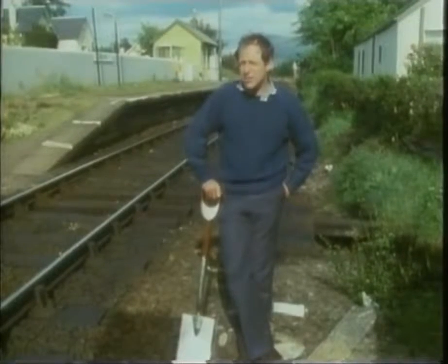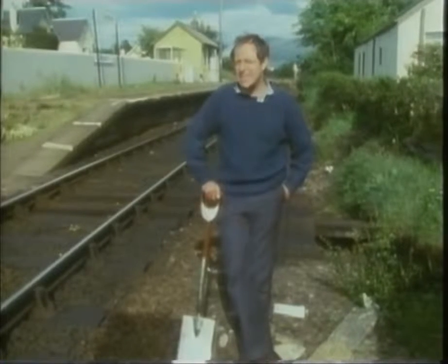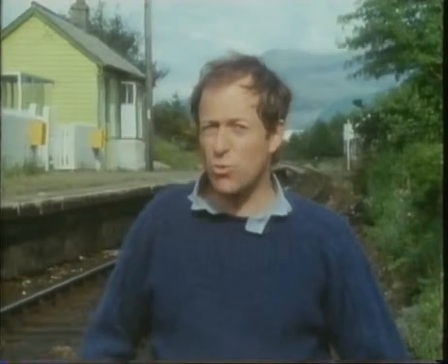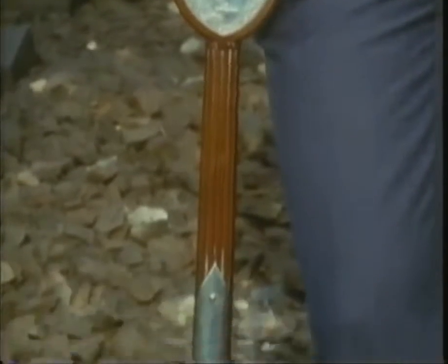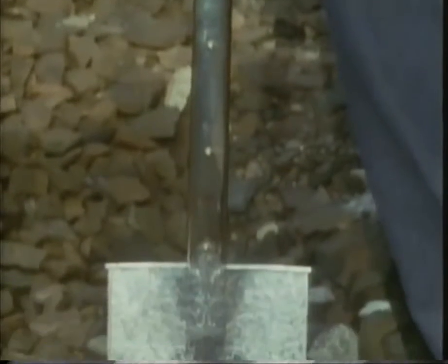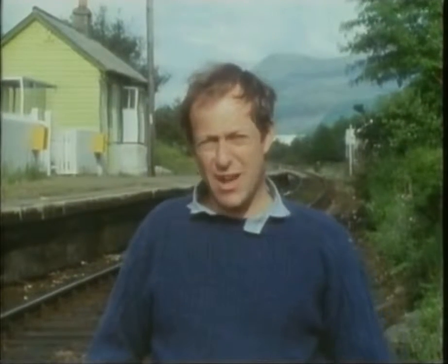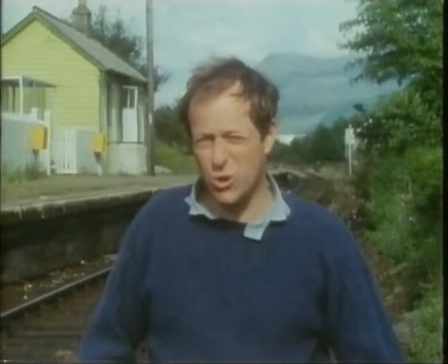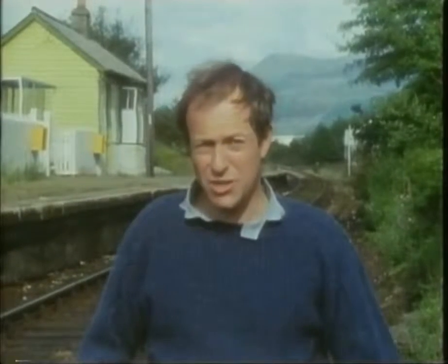It was here at Corpach, near Fort William, on January the 21st, 1897, that Lady Margaret Cameron of Loch Eil — who was not just a lady, but also the wife of one of the directors — used this silver spade to turn the first sod in the Mallaig railway. And it was the last really hard work she did, because she was replaced almost immediately by three and a half thousand navvies, who worked for the next four hard years to complete the work that she'd so bravely started. But they did finish one year ahead of schedule.